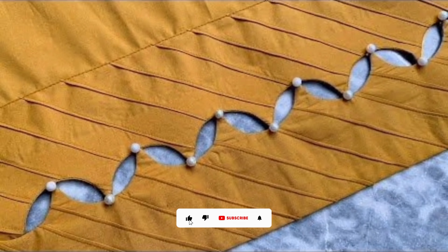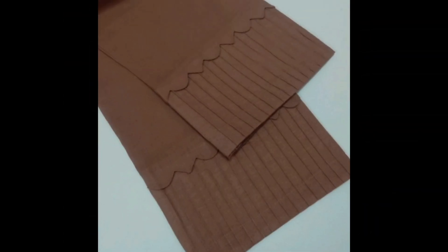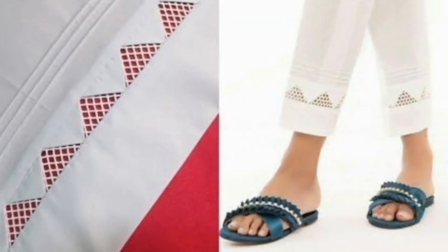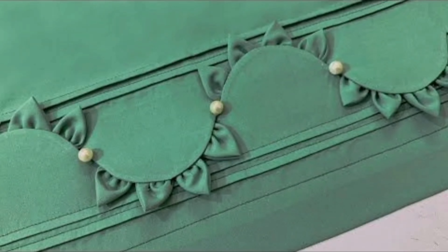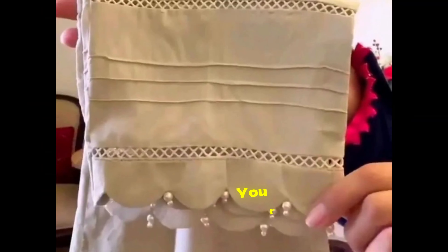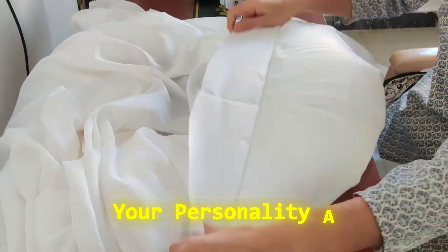To wrap it up, we've covered some amazing tips on sewing stylish Pakistani dresses today. Remember, it's all about embracing your creativity and enjoying the process. You can create beautiful outfits that reflect your personality and style.